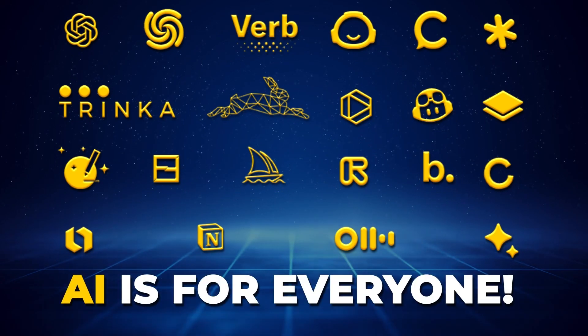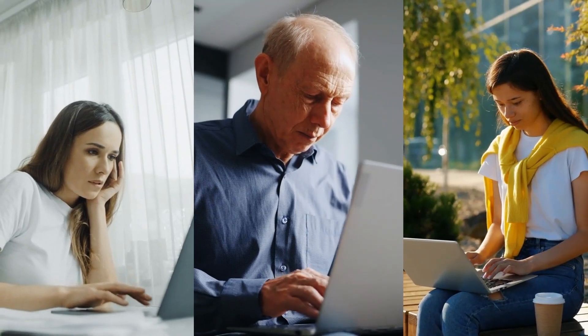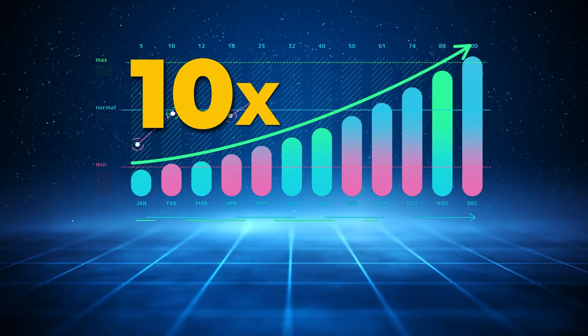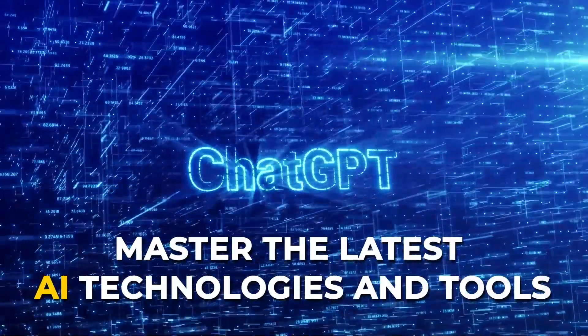These AI tools are for everyone, be it working professionals, students or businesses. Just about anybody and everybody can take advantage of the latest AI tools. Achieve a quantum jump in your productivity. To stay relevant in this rapidly evolving landscape, you need to master the latest AI technologies and tools.